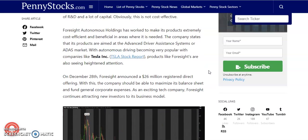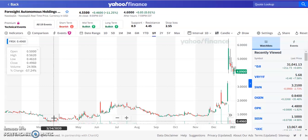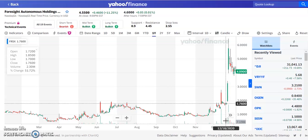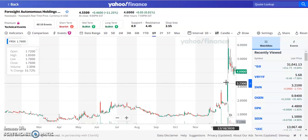One aspect that gives FRSX a lot of potential is its cost effectiveness. If an auto manufacturer were to produce similar technology, it would take months of R&D and a lot of capital. Foresight has worked to make its products extremely cost effective, aimed at the advanced driver assistance system, or ADAS, market. On December 28th, Foresight announced a $26 million registered direct offering to maximize its balance sheet. This stock was trading around 50 cents at the beginning of 2020 and is now at over $4.50 — roughly an 800% gain. About two to three weeks ago it was at $1.76 and has since gone up over 100%, with volume peaking at 43 million and then 136 million shares.